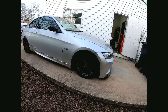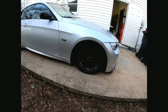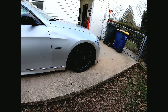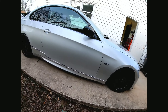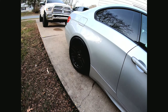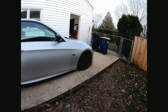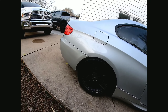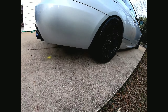Going over the wheel specs: they're 18x9 Apex ARC8 wheels with a +30 offset and extended studs, because I did not like the wheel bolts commonly used on factory BMWs, Audis, Volkswagens, etc. The rears are 18x9.5 +35 with a 5mm spacer. For rubber, we've got Federal RSR tires up front in a 255-35, and in the rear the R888s in 265-35-18 — there's still some tread left on them.